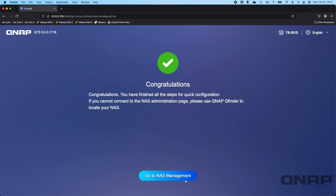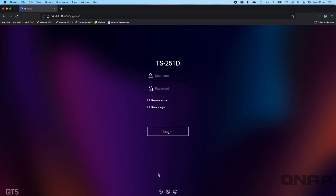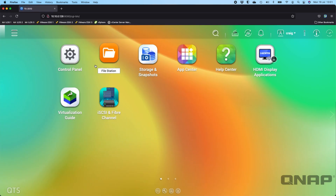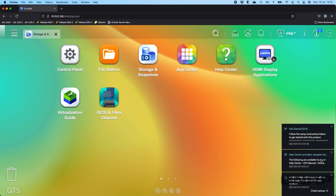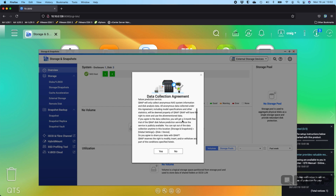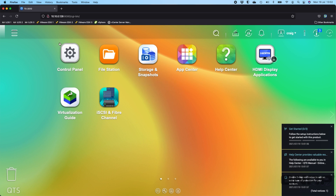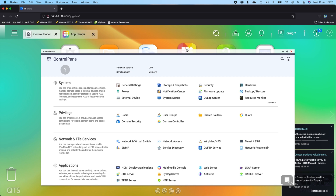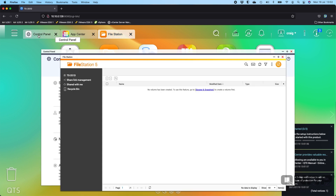The wizard is now completely finished. I'll click 'Go to NAS Management' and log in using the username 'Craig' and the password set during the wizard — since we disabled the admin account by choosing a different username. On first login you'll see a few pop-ups with setup advice and it brings you straight into Storage and Snapshots to create your first storage volume. Along the top you can see the new tab features — opening Control Panel, App Center, and File Station each creates a separate tab.